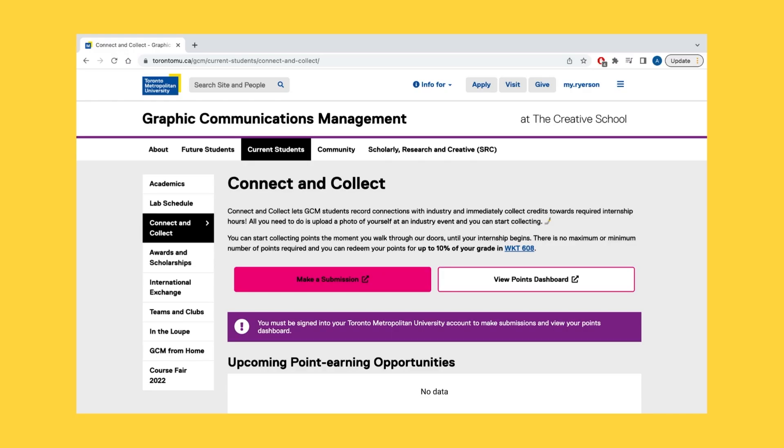With our Connect & Collect platform, it becomes much easier to track and record your CC points with just a few clicks. To begin, here we have the Connect & Collect site. Please note that you must be logged on with your university email account in order to access the Connect & Collect submission page.